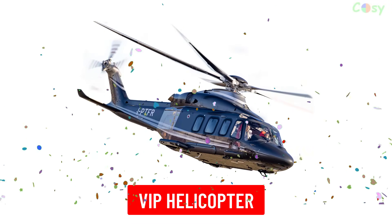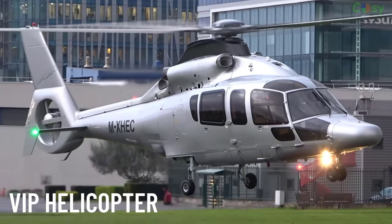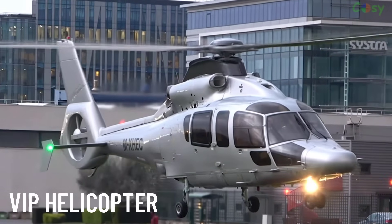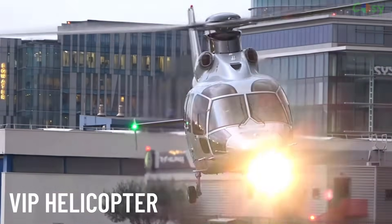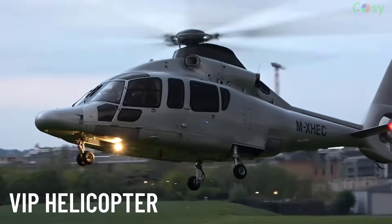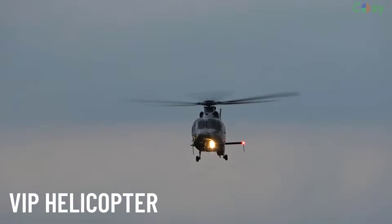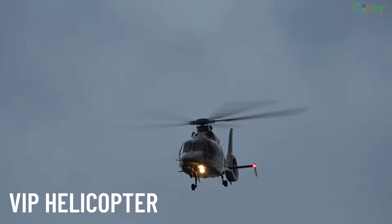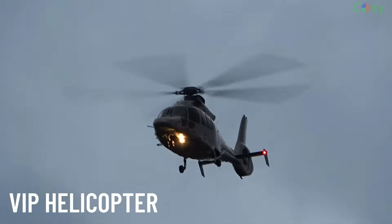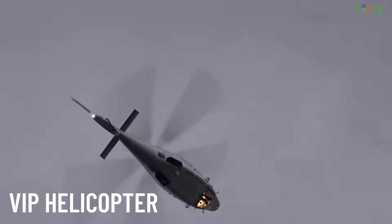VIP Helicopters provide luxurious and comfortable transport for executives, celebrities and high-ranking officials. They are equipped with plush seating, entertainment systems and advanced communication tools.